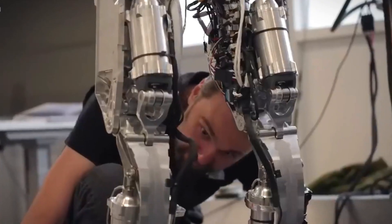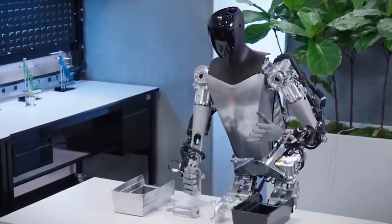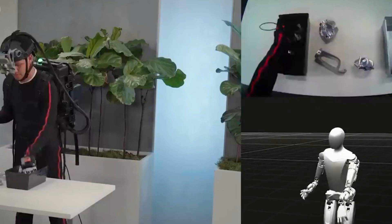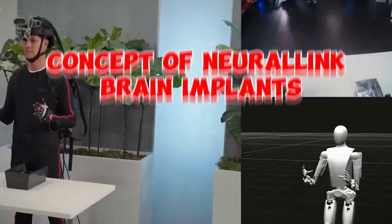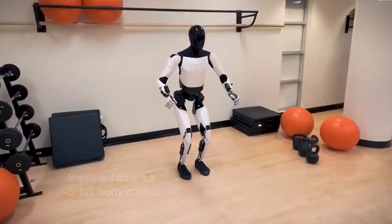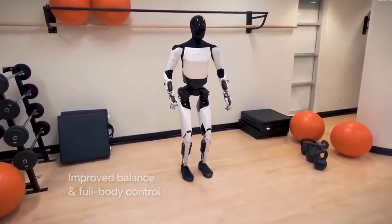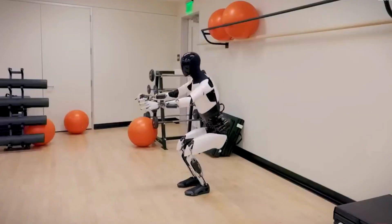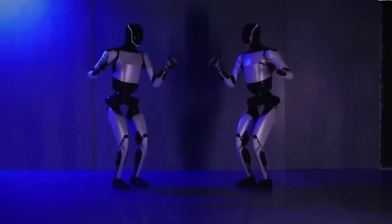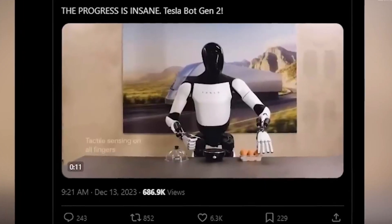It would be a mistake to limit the future of Optimus to the service industry alone. Among Tesla's goals is the development of self-driving cars capable of carrying on conversations with their passengers while traveling through the city. The concept of Neuralink brain implants — blurring the border between human and machine and allowing you to operate your robot butler with your thoughts — is no longer considered purely futuristic. The technological tale that promises to transform the entire fabric of our existence is currently in its early chapters.